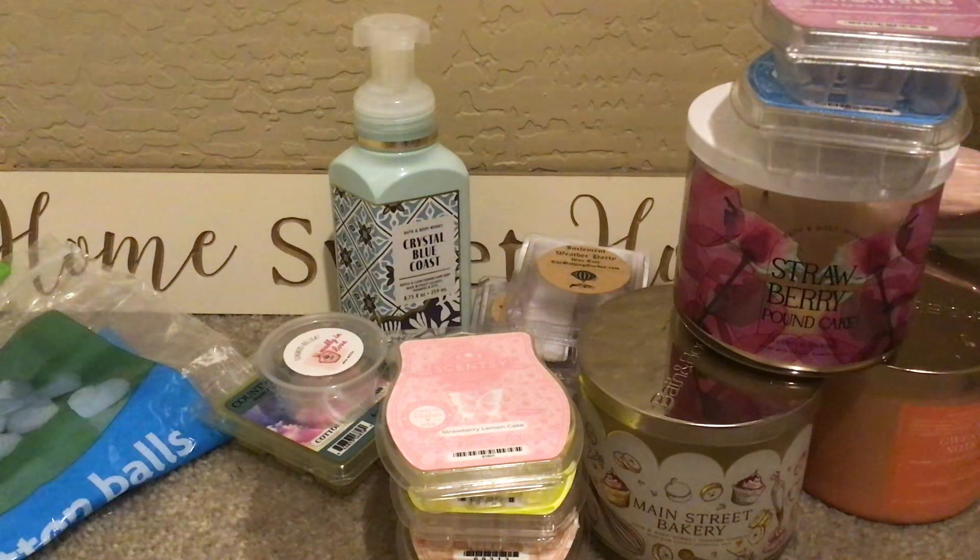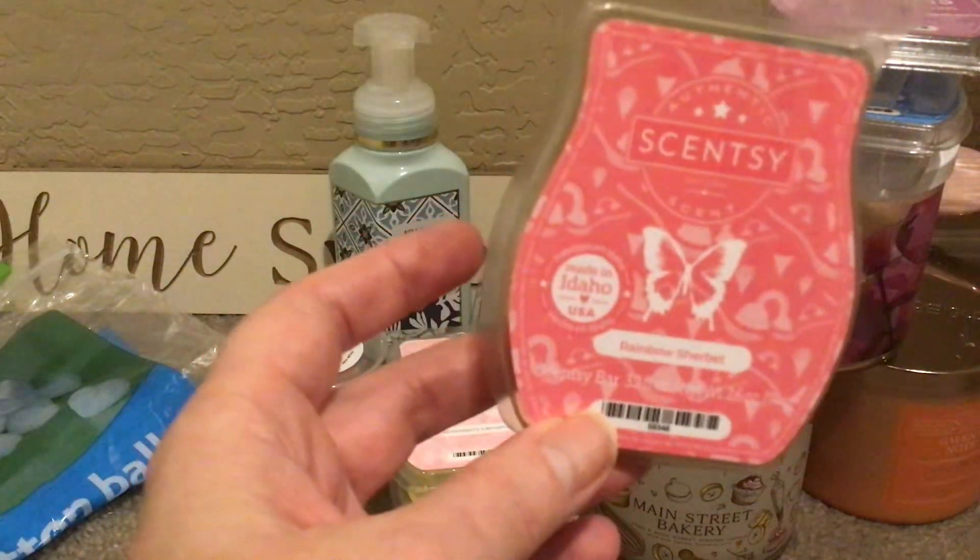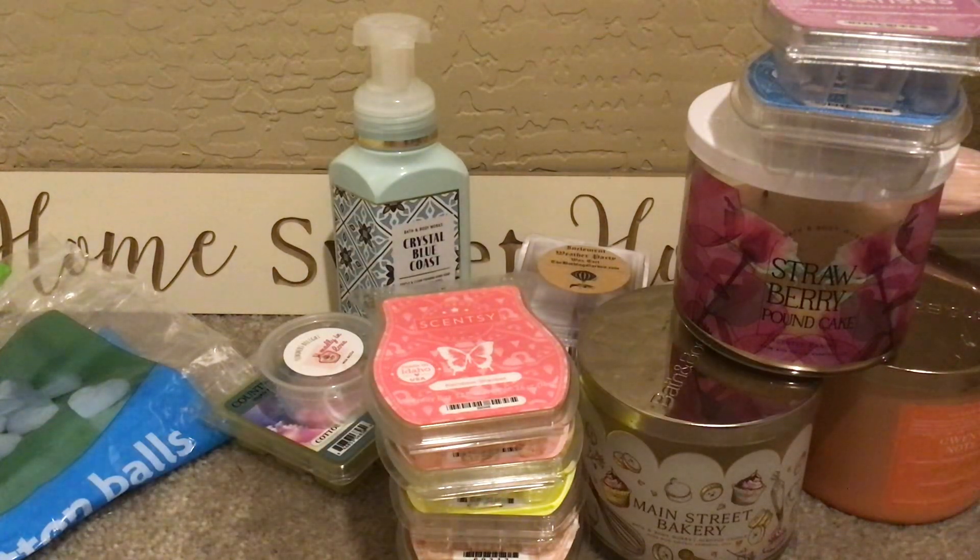Rainbow Sherbet — orange zest, sugared strawberry, and key lime zing. I love this. It's so bright, vibrant, and fun — it just makes you feel like a kid in the summer. I really, really love this and have to warm through a few of these every summer, and I'll warm a bar or two in the spring. It is a strong, strong, strong one — long lasting, and it stays at like a nine out of ten the entire time, then just fades out the last hour and it's gone. A heavy hitter.